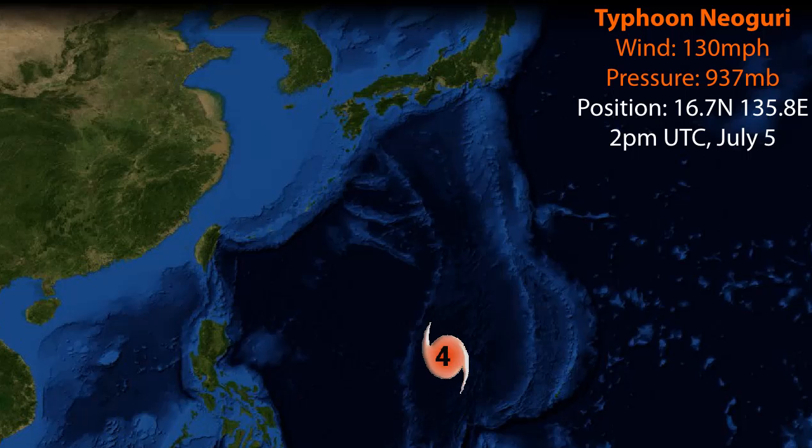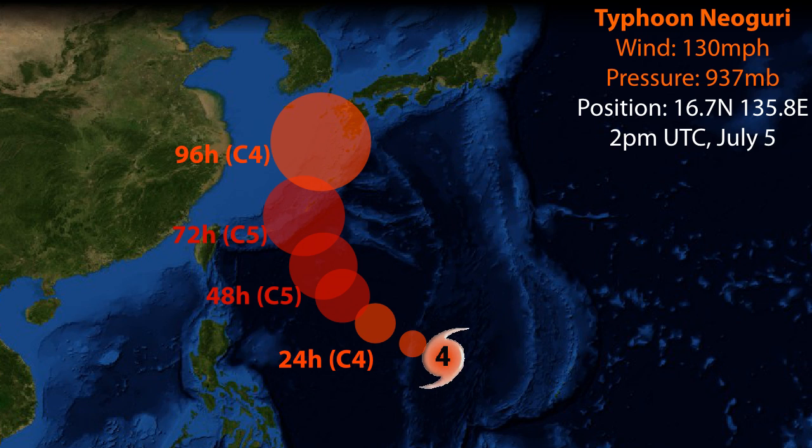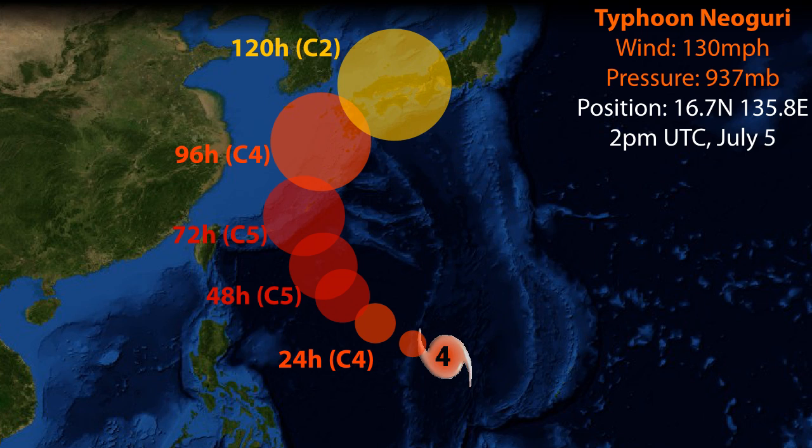Update 3 on Typhoon Neoguri, which has rapidly intensified to become a Category 4 typhoon with winds of 130 miles per hour and a pressure of 937 millibars. Its position is 16.7 degrees north, 135.8 degrees east as of 2pm UTC on July 5th, and the storm threatens to become a real major problem for the islands of Japan and further points north.